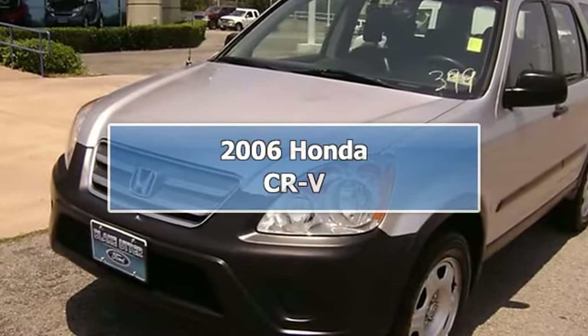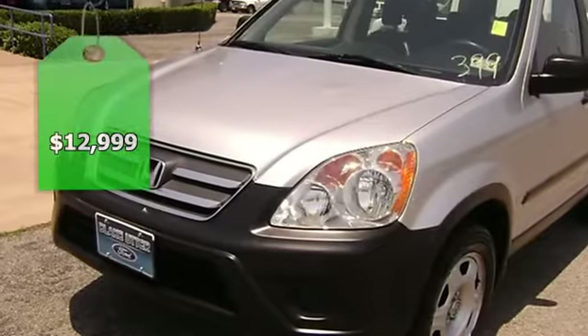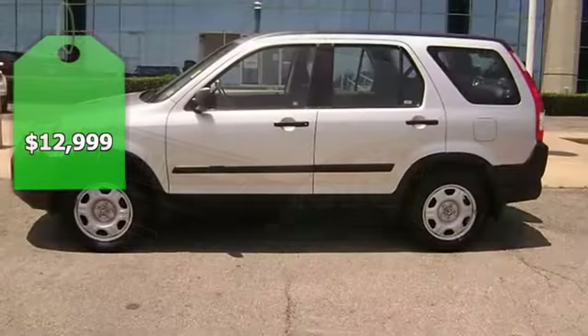2006 Honda CR-V. Locally owned. Perfect for your family hauling needs.